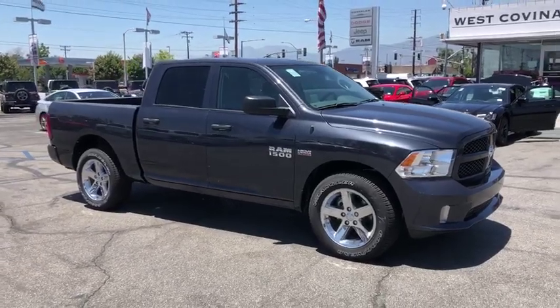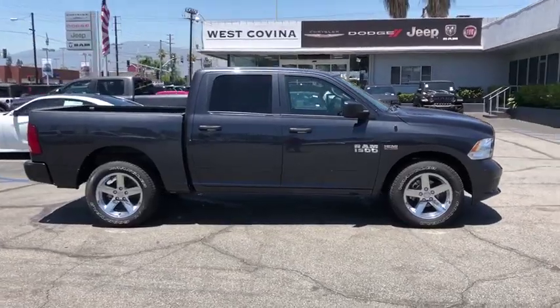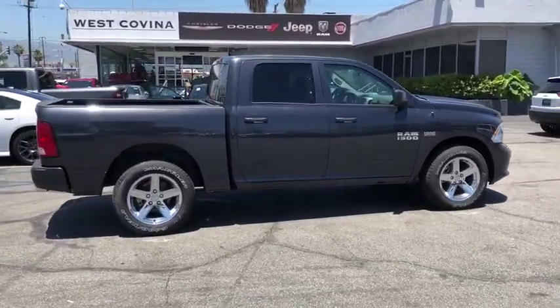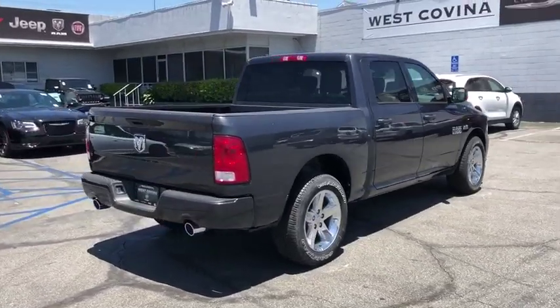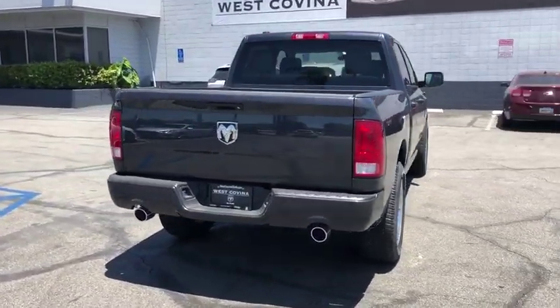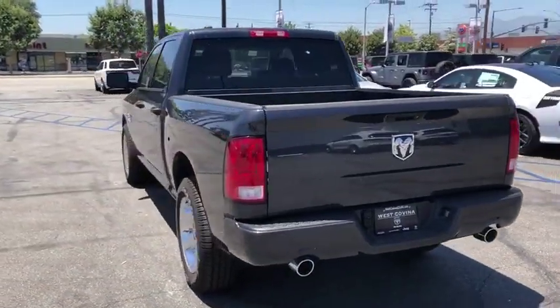Come test drive the 2017 Ram 1500. The Ram 1500 went against the Chevrolet Silverado, Ford F-150, and Toyota Tundra, which are all excellent trucks in their own right. The Ram took home the prize for its well-rounded strength. Here are some of this vehicle's great options.